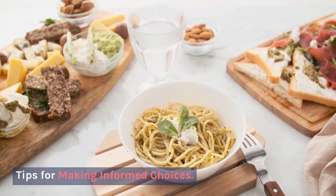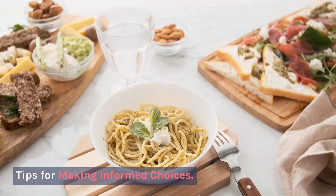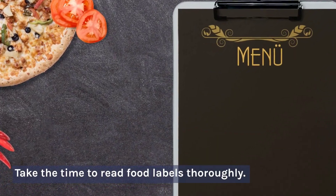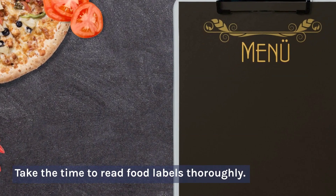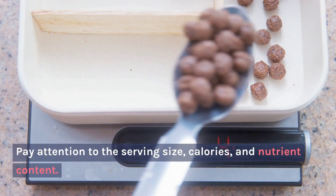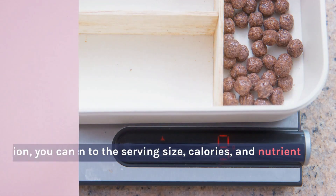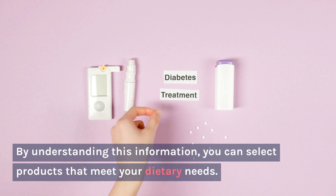Tips for Making Informed Choices — Read the labels thoroughly: Take the time to read food labels thoroughly. Pay attention to the serving size, calories, and nutrient content. By understanding this information, you can select products that meet your dietary needs.